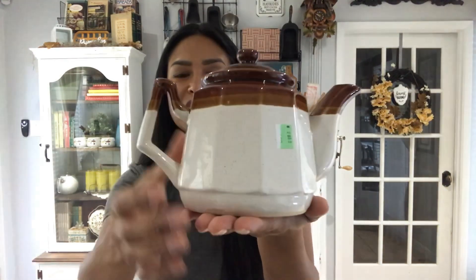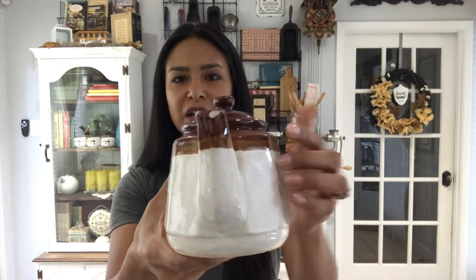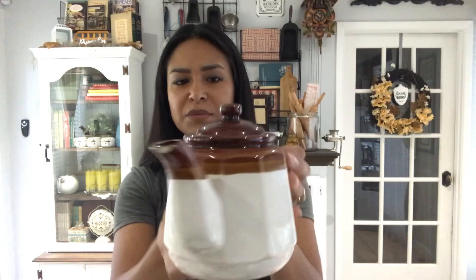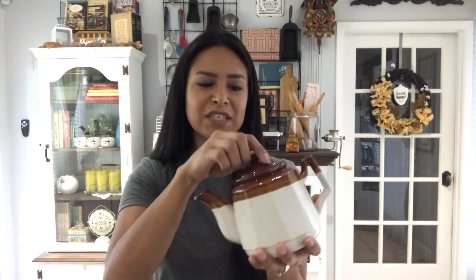I wanted this one the last few times I've gone and seen it. It was only two dollars but I didn't want to pay two dollars for something with a chip. He is a gorgeous Taiwan teapot with a beautiful brown glaze on the top - a really pretty piece. The only problem is on the spout it has a chip, which is typical. It was priced at two dollars but was green tag, so I got it for 50 cents. For 50 cents I could definitely save it from the landfill.